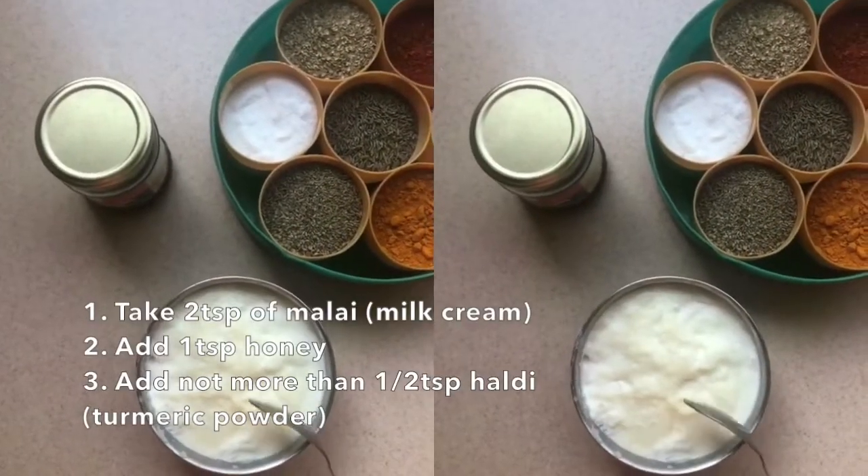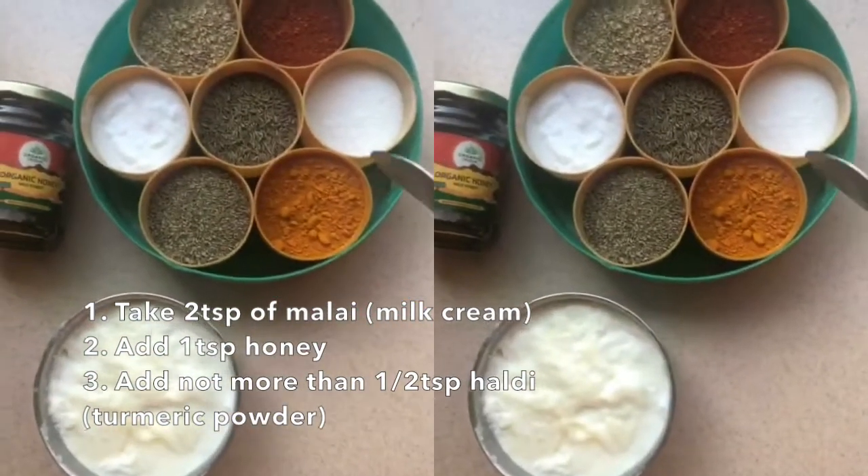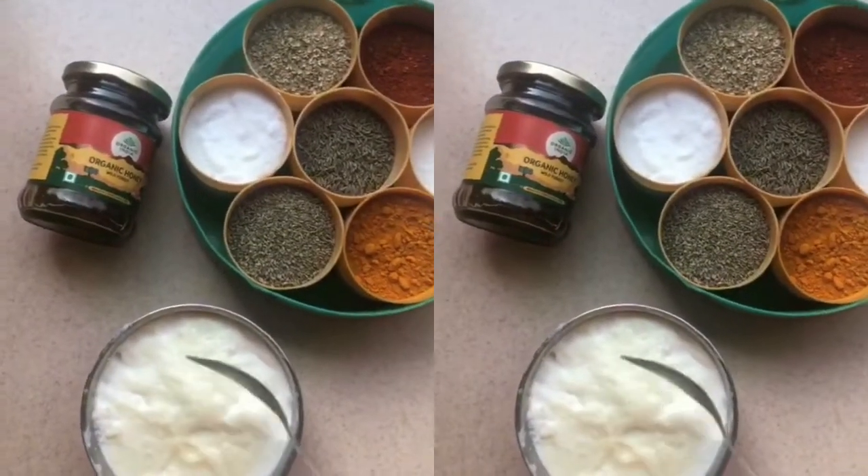We will have two spoons of Malai, one spoon of honey, and half a spoon of turmeric, which is your haldi. If you think you have oily skin or if you don't have Malai at home, you can put curd instead.